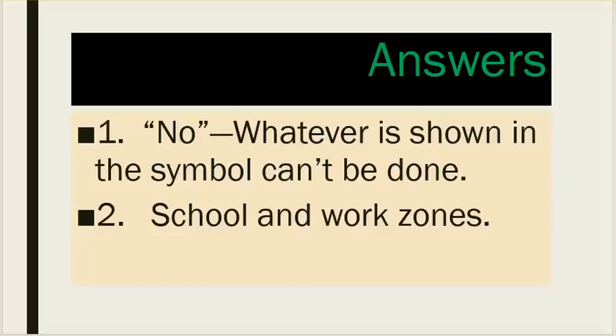Answers. Number one: no — whatever is shown in the symbol can't be done. Number two: school and work zones.